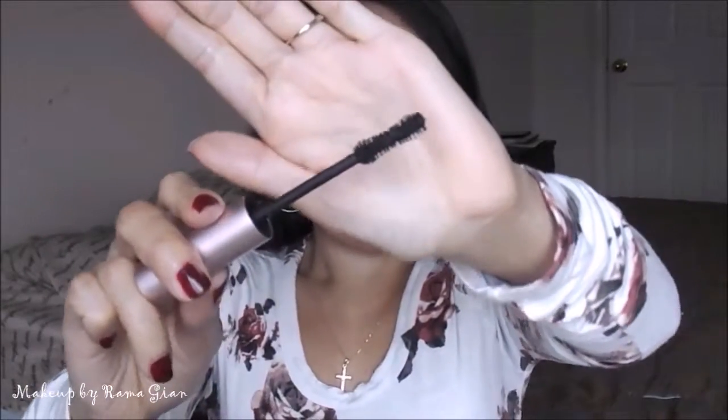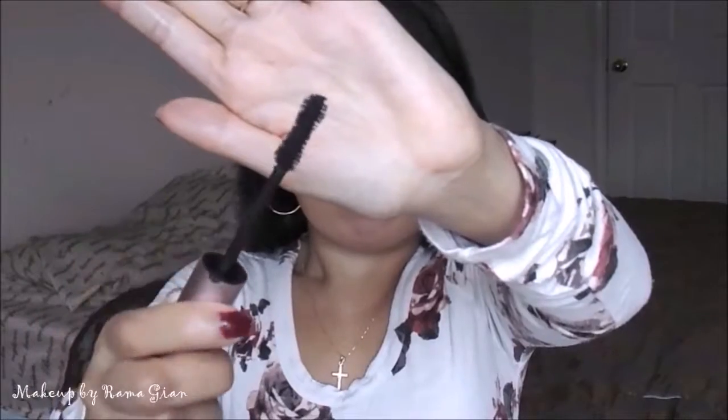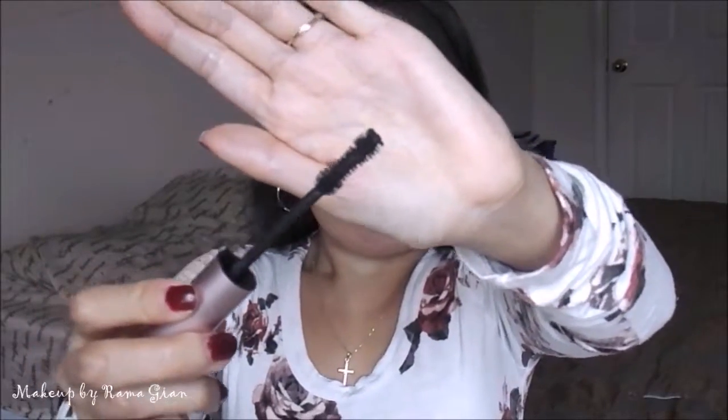Mascara — my favorite mascara of all time and my go-to throughout the whole year of 2016. It's from Too Faced — the Too Faced Better Than Sex Mascara in the shade Carbon Black. Beautiful color, very pigmented, very black. I don't wear falsies, but this mascara definitely gives me that falsies kind of look. I love the wand — it's kind of like an hourglass shape. I also use this on my lower lashes and it's not clumpy at all, which is great.